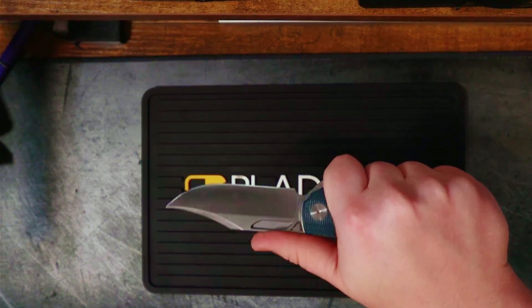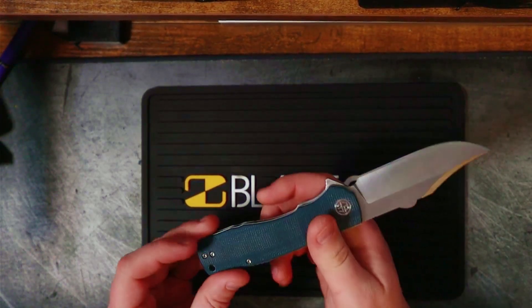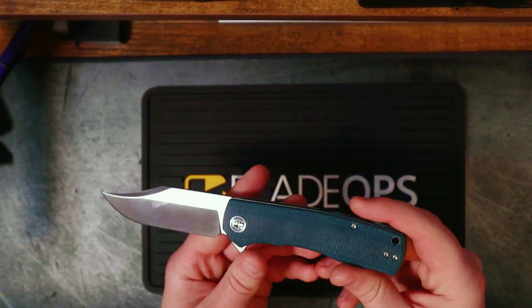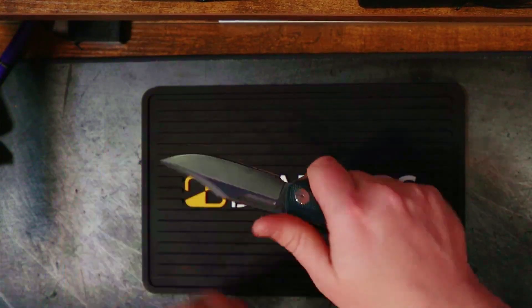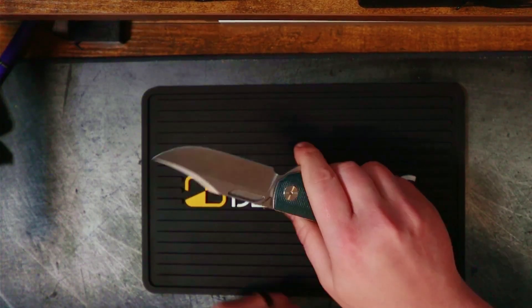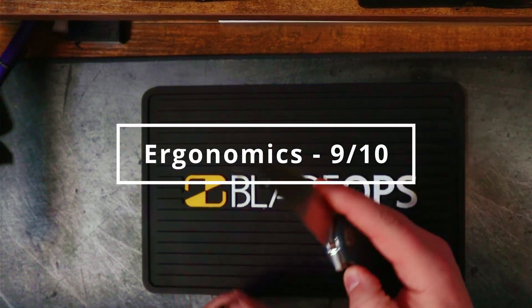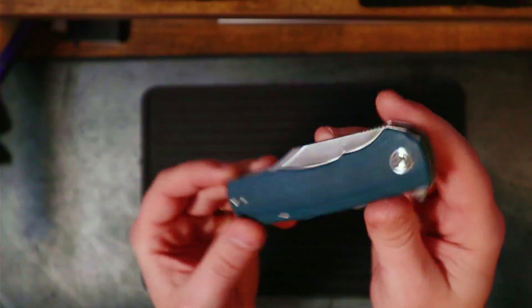This is actually pretty close to hand-meltingly good — and yes, that is my opinion, but it's my channel and I'm sticking to it. The ergonomics on here are phenomenal, better than most if not all of the knives I have that cost way more. That contributes to why this knife has been getting carried the most. I'm ranking ergonomics a 9 out of 10.